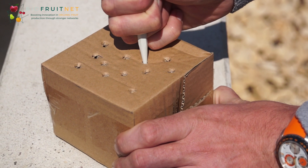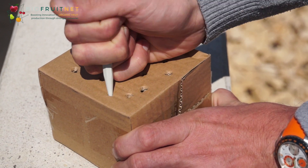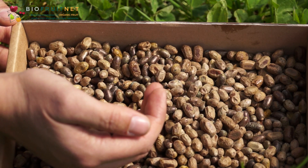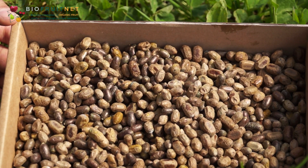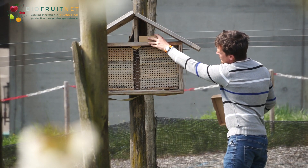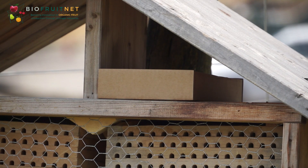The overwintered cocoons are placed in a box where air holes have been previously pierced. So that the bottom cocoons also hatch well, they may be filled in a maximum of three layers. These boxes are placed in the nesting boxes, which protect the nesting blocks.